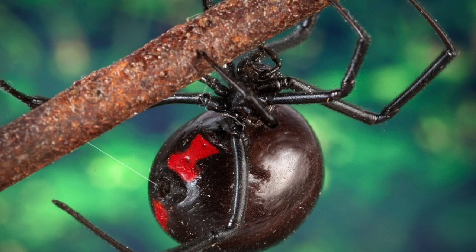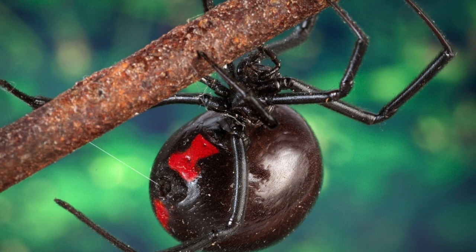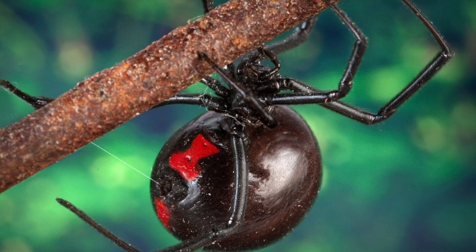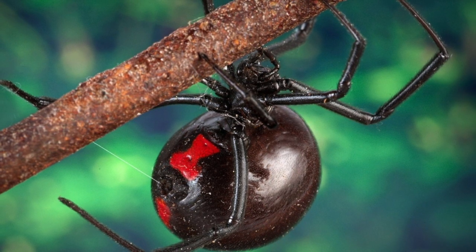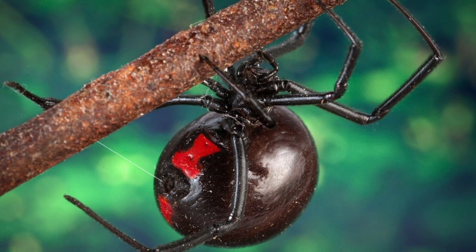Hey everybody, this is what we found this evening in our water meter base — the lid that covers the water meter itself. First day of March 2020, pretty cool outside.